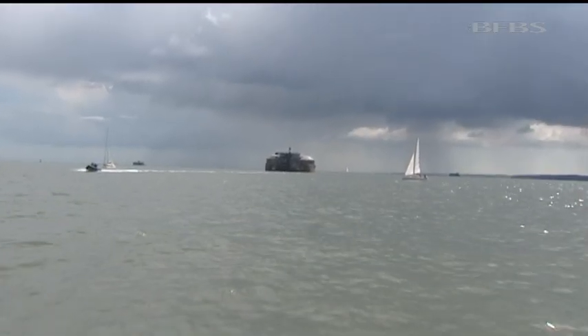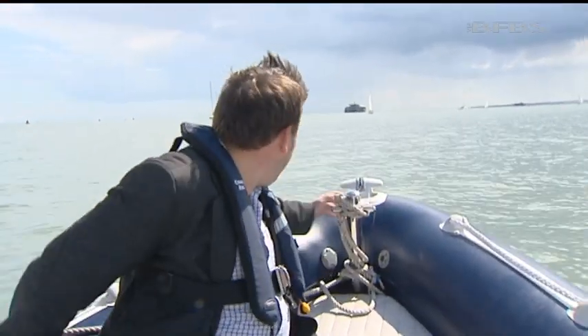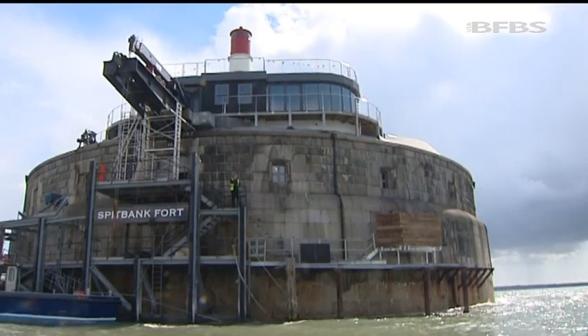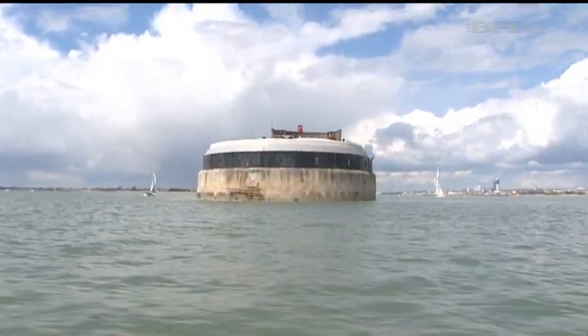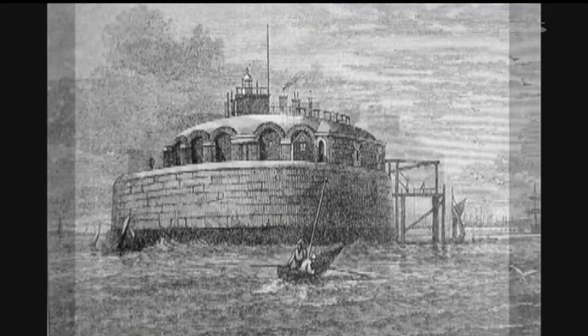I'm heading for Spitbank Fort, one of four sea forts between the mainland and the Isle of Wight. The forts in the Solent were built by British Prime Minister Lord Palmerston in the 1860s. He and much of the country were really frightened of a French attack, so he built a chain of fortified defensive positions all around Portsmouth, including out at sea. Work began in 1861, with sandbanks chosen to site the forts and foundations being laid. But construction was soon halted for a review into the best way to defend the approaches to the Solent. In 1867, work resumed and it was all complete by 1878.